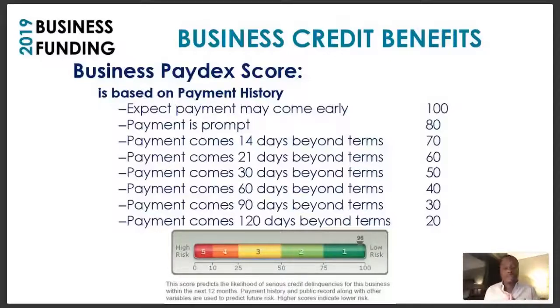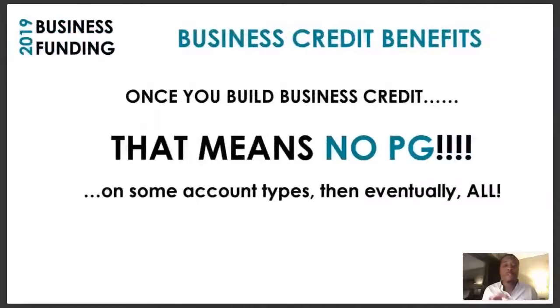The great thing about business credit is after you deal with those challenges on a personal side — maybe using a credit repair or credit restoration company — you can start building your business credit from scratch without having to worry about all those mistakes while those are getting cleaned up. You've got to pay on time once you build business credit.